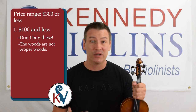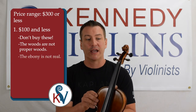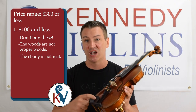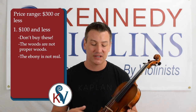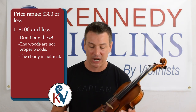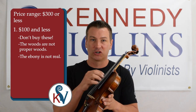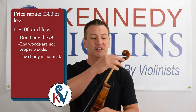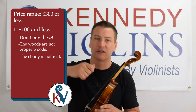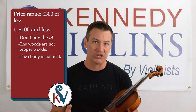Speaking of wood, ebony is another thing you want to look out for — this black wood on the violin. You want to make sure that the pegs, the fingerboard, and the chin rest are made of ebony. These are wear items: your chin is constantly on the chin rest, your fingers go down thousands of times on the fingerboard, and the pegs are constantly turned with a lot of force. You want it to be ebony — really durable wood.